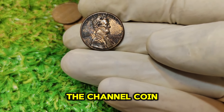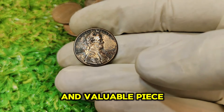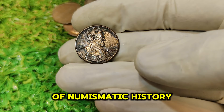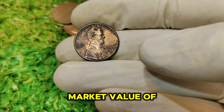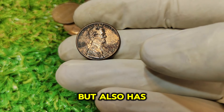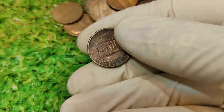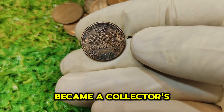Welcome back to the channel, coin enthusiasts. Today, we're diving into a fascinating and valuable piece of numismatic history — the 1994 No Mint Mark Lincoln one-cent penny. With a current market value of $69,000, this coin is not just rare but also has a captivating story behind it. Let's explore why this particular penny is worth so much and how it became a collector's dream.